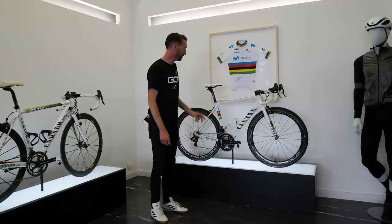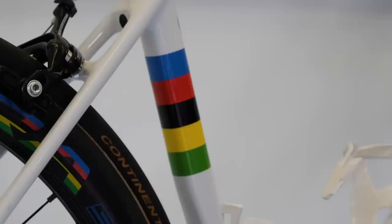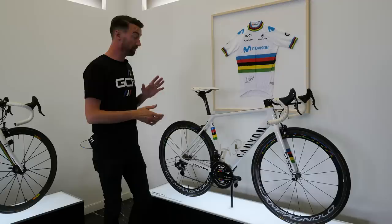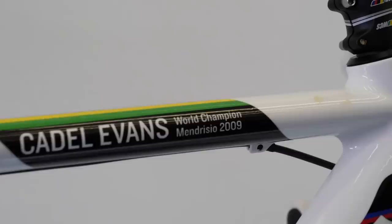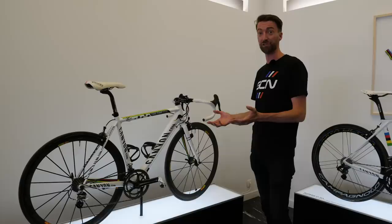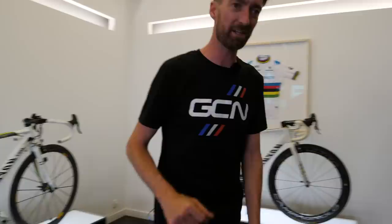Moving on further back — the current world champion, Alejandro Valverde. The rainbow bands are plentiful, aren't they? Not only are they on the frame of his Ultimate bike, they've also got them on the Fizik Antares saddle, on the Bora Ultra 50 wheels from Campagnolo, and even on the Power2Max power meter. But it's not the only world champion's bike here, because just to my right is the bike of Cadel Evans — the one he rode in 2010, having won the world championships in Mendrisio in 2009. It was in 2007 that Canyon first sponsored a top-level professional cycling team — that was Unibet — so to win the world championships with Cadel Evans two years later was very special indeed.